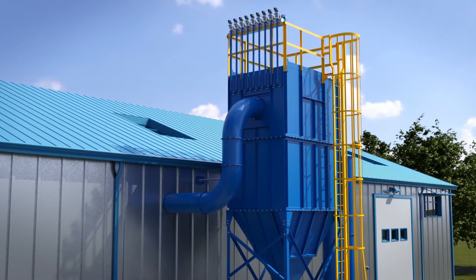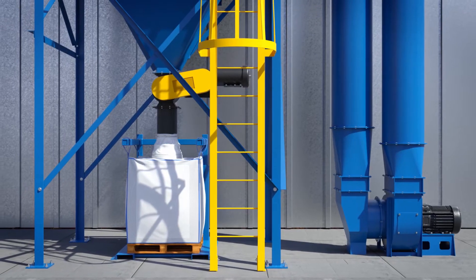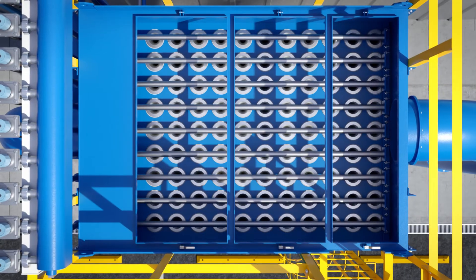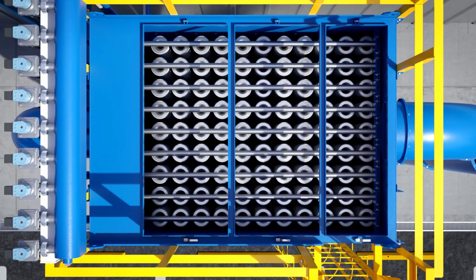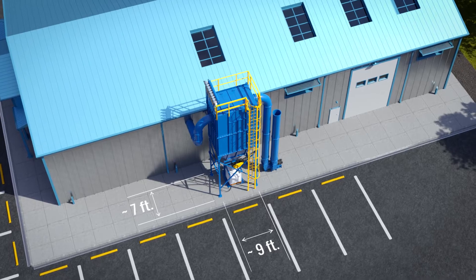The high header, high inlet design reduces can velocity, allowing for better dust dropout. This design requires less filter media, reducing the footprint of the collector while lowering long-term maintenance costs.